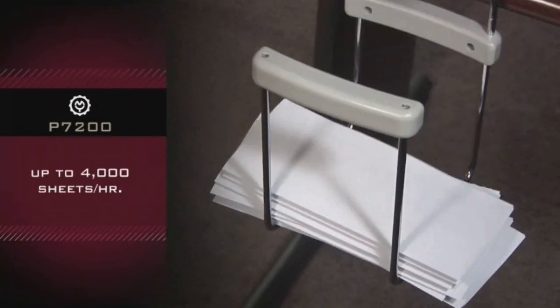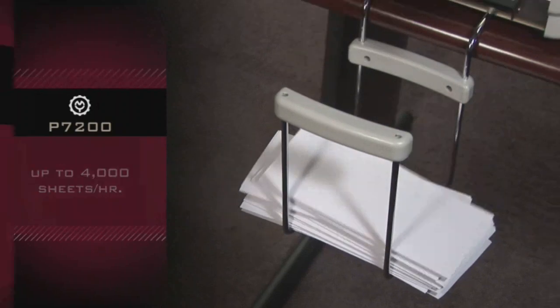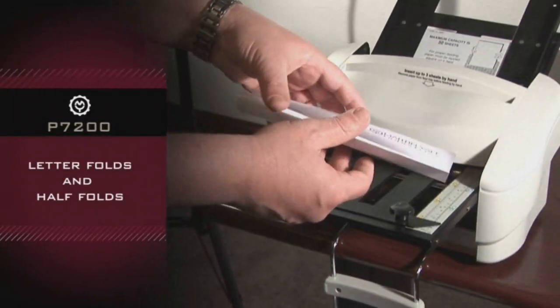Operates at a speed up to 4,000 sheets per hour. Creates letter folds and half folds.